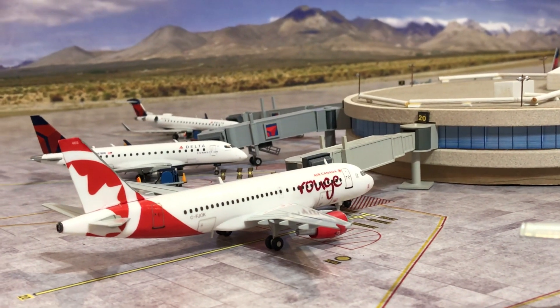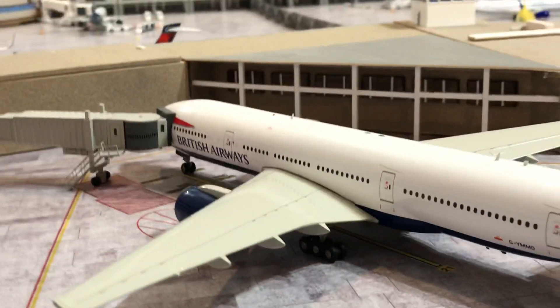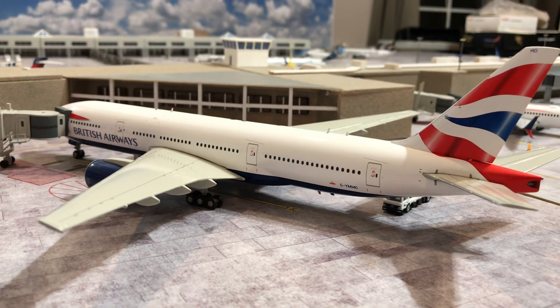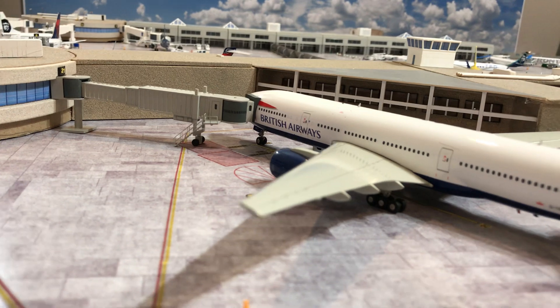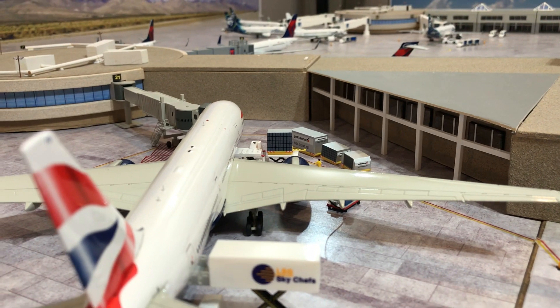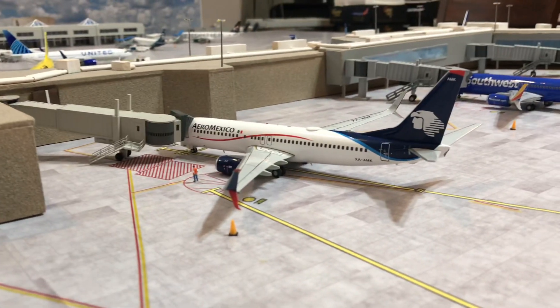Here's my custom Air Canada Rouge A319, and then two more international gates — this one is housing a British Airways 777-200. This is one of the old Mozart jet bridges that I have still, getting loaded up with cargo on this side.